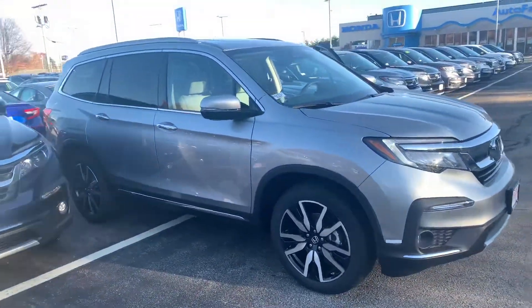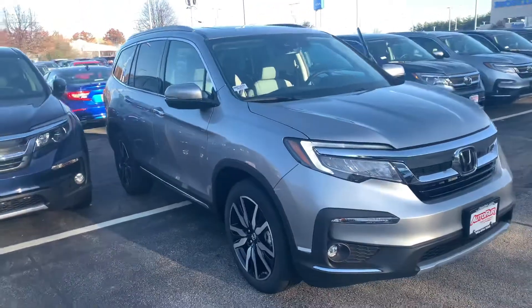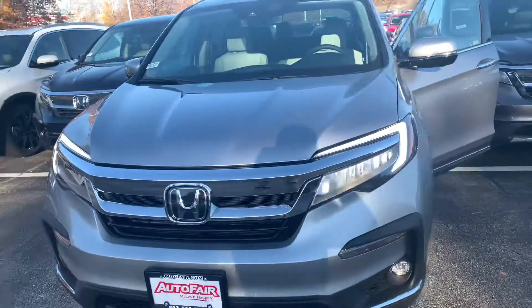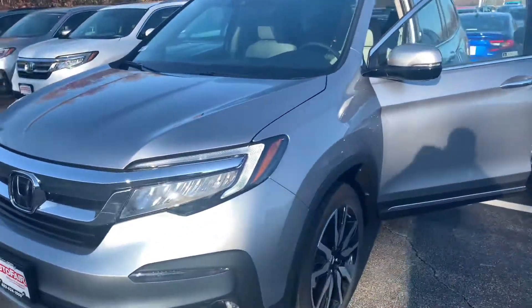Hey there, Tonya. This is Bob Black over at Autofair Honda in Manchester, New Hampshire. Thanks for your interest in a 2021 Honda Pilot Touring. This model is in lunar silver metallic with gray leather interior.